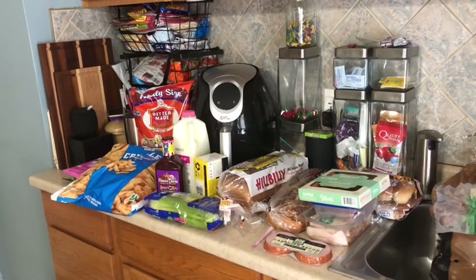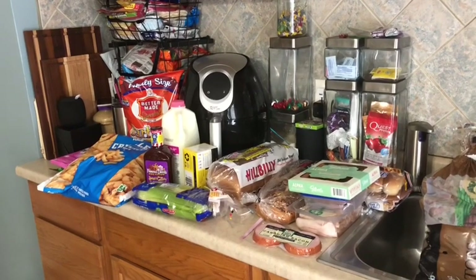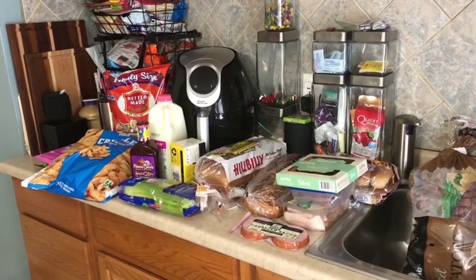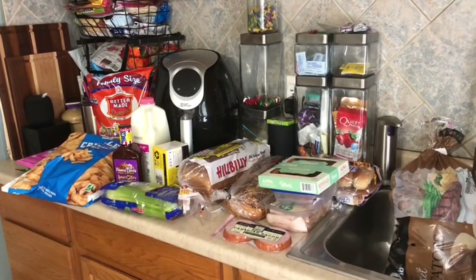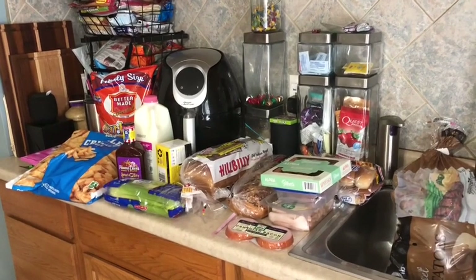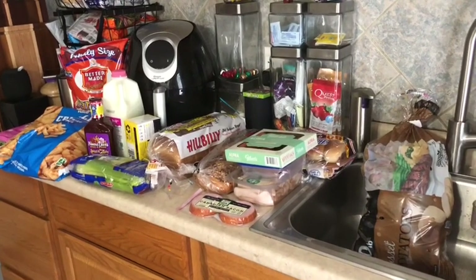Hi everyone, it's Kim again. Today I thought I would just film my grocery haul really quick and show you a couple of the things that I bought at the grocery store. Tomorrow on Sunday I will film a meal prep video and include this as part of the footage.